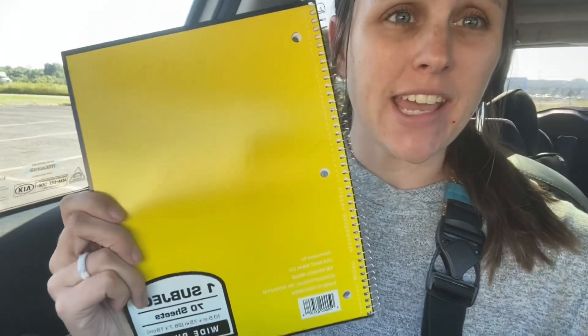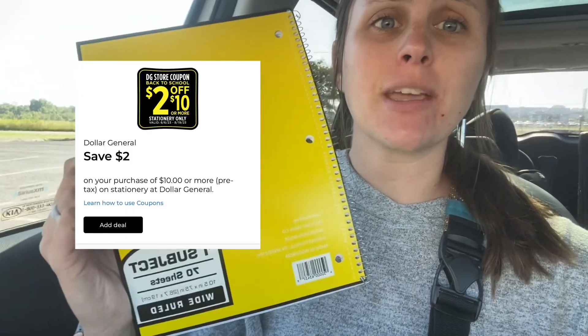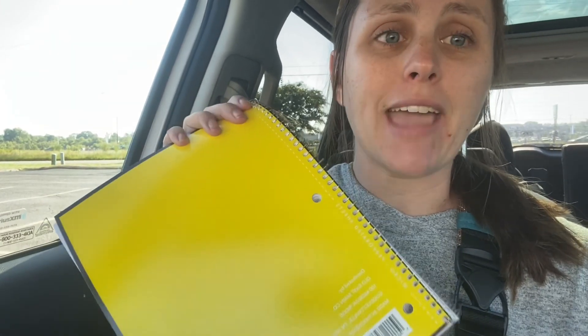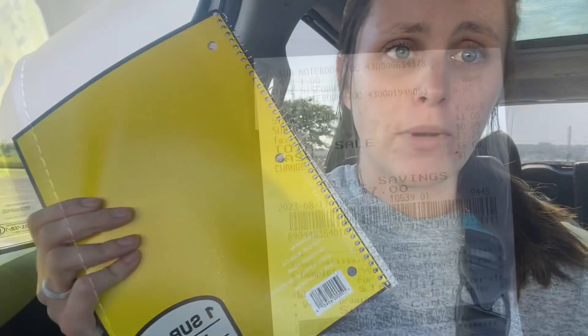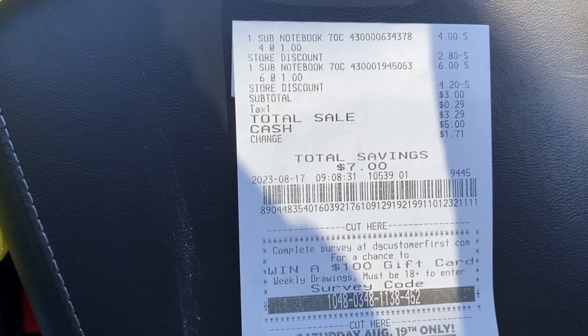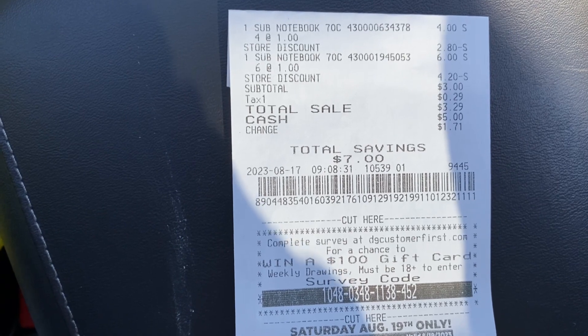Hey besties, just left Dollar General and I had to let y'all know of a little glitch going on. You can grab 10 of these one subject Dollar General brand notebooks — either wide ruled or college ruled. This week they are on sale 2 for $1.00, and we also have that $2.00 off of $10.00 stationary coupon in our Dollar General app. It is glitching because it is ringing up the regular price of $1.00, and the coupon is taking into consideration the regular price and not the sale price. So you're going to be left to pay only $3.00 for 10 notebooks — just $0.30 per notebook and a savings of $7.00. These make absolutely amazing donation items.